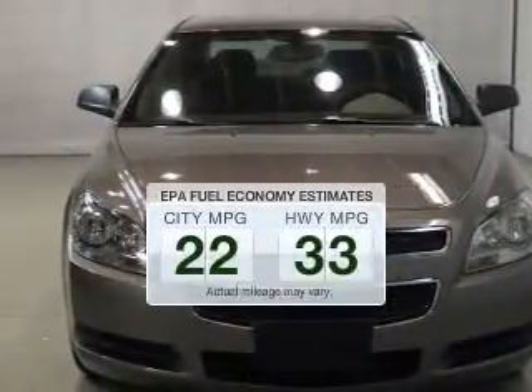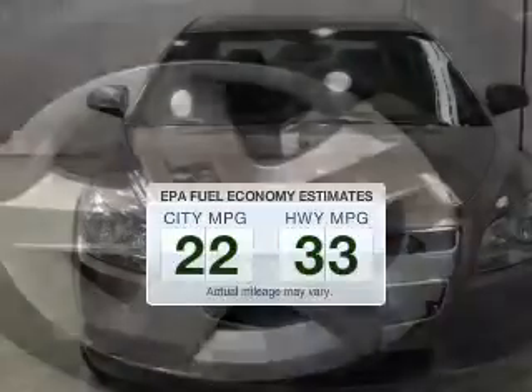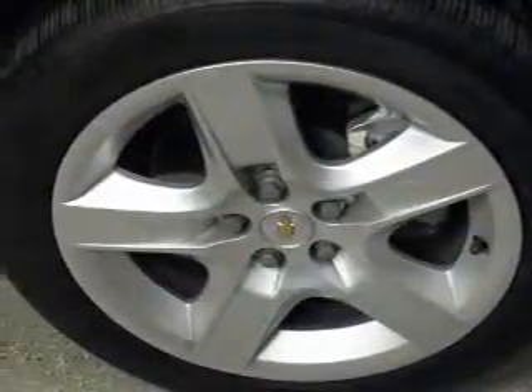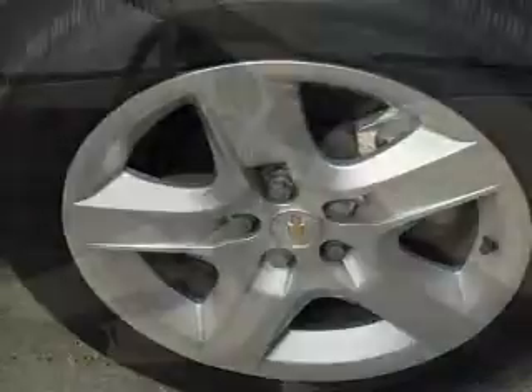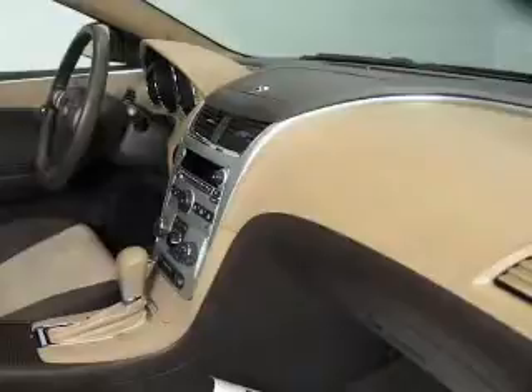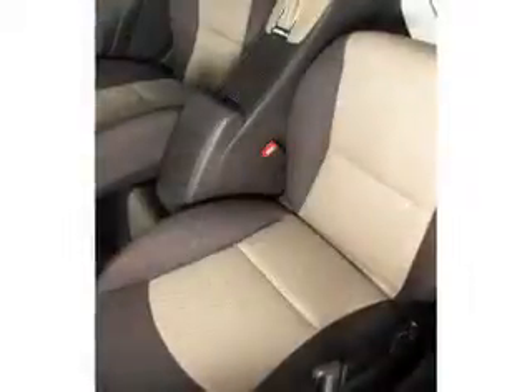Make fewer trips to the gas station when driving this fuel-efficient vehicle. The powertrain includes front-wheel drive with an efficient four-cylinder engine connected to a smooth-shifting six-speed automatic transmission. Navigation is included to help you get to your destination with ease.